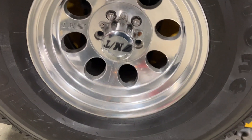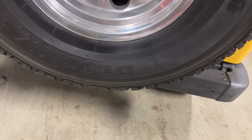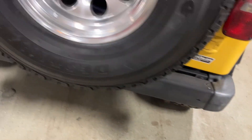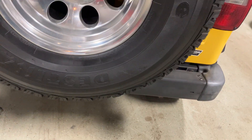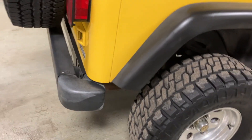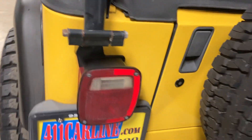It's got a Firestone Destination all-terrain spare — looking for the size, it appears to be a full-size spare. 33/12.50/15 — proper size. The back bumper's in nice shape. Both the back quarters are in nice shape; sometimes those will have dents or scratches, but this one does not.